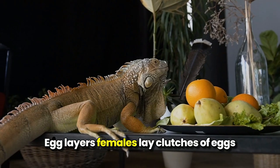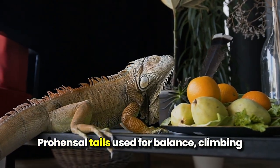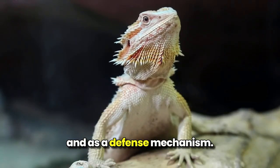Egg layers: females lay clutches of eggs, with incubation temperature determining the sex. Prehensile tails: used for balance, climbing, and as a defense mechanism.